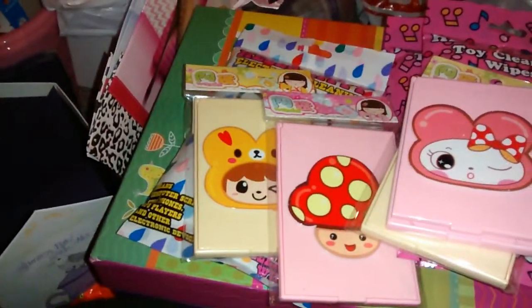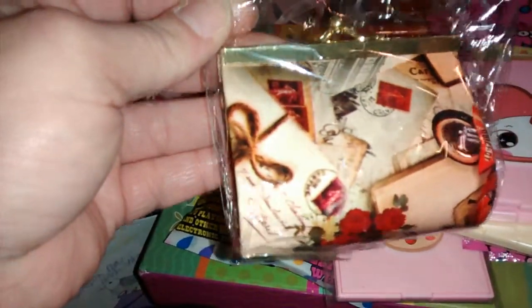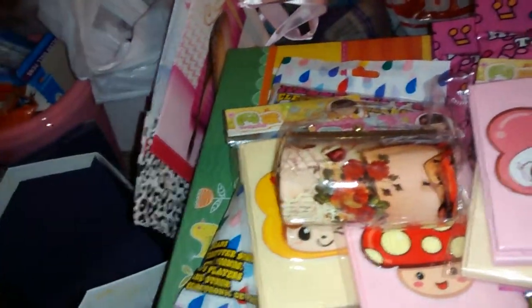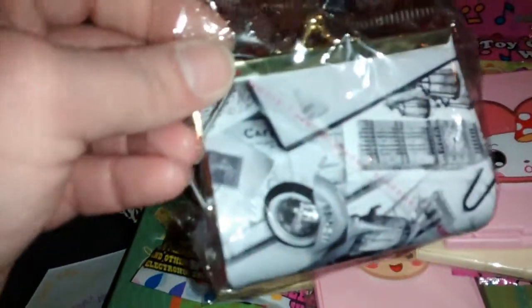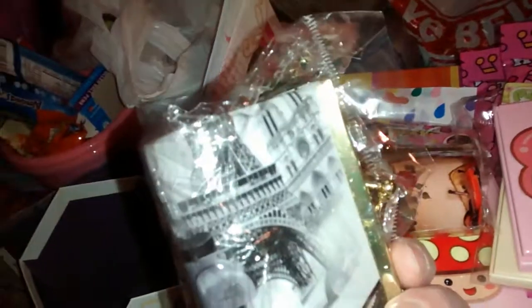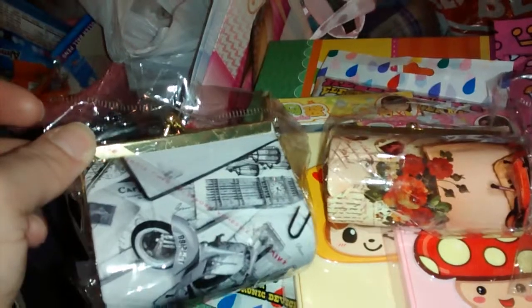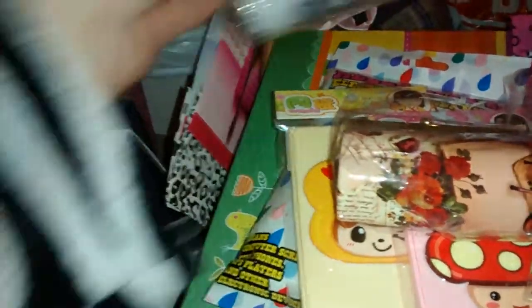I also got some change purses. I thought this was a pretty color and the decoration in it was really cute — only a dollar, so I got that one. And I got this one — it just has a purse-kind of design, black and white. I actually got these for either surprise mail or giveaway mail.